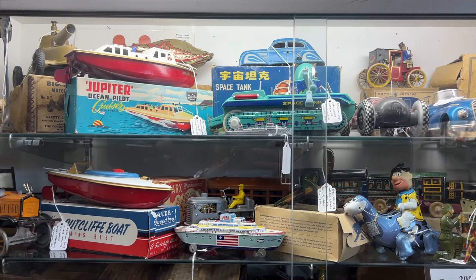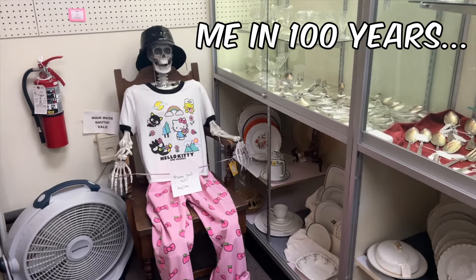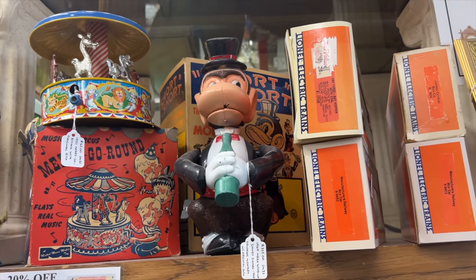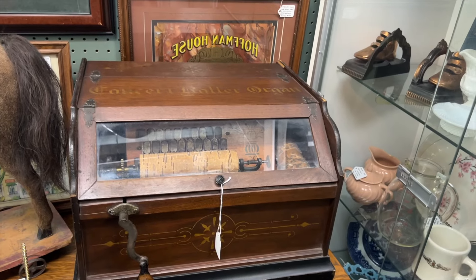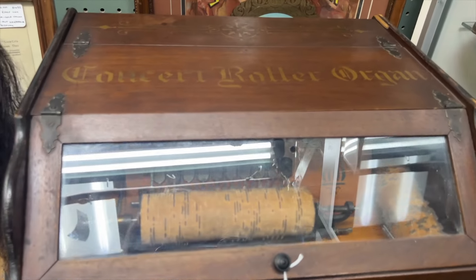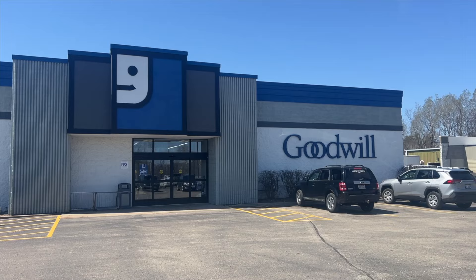Remember when I said there's scary things around every corner? Well then there's also this thing. On our way out the door we spotted this concert roller organ, but it was time to head on to a new location. Let's go to the Tomah, Wisconsin Goodwill.